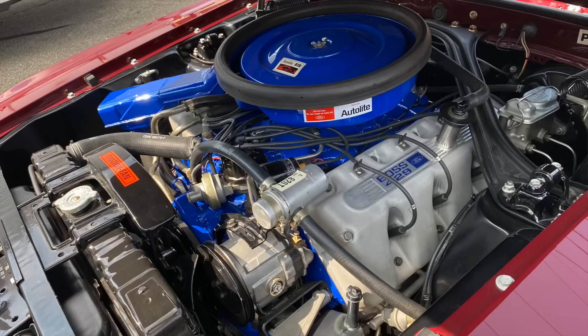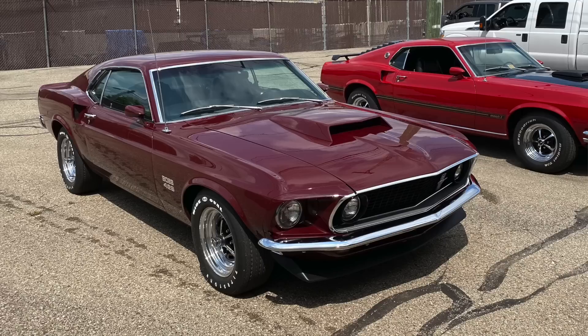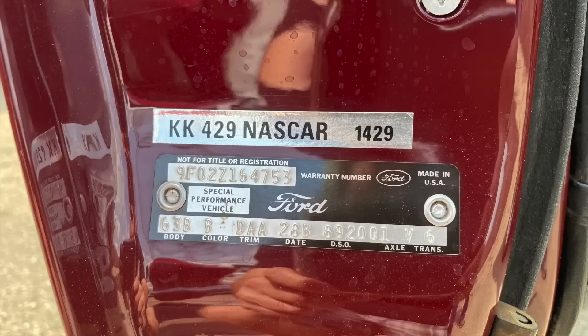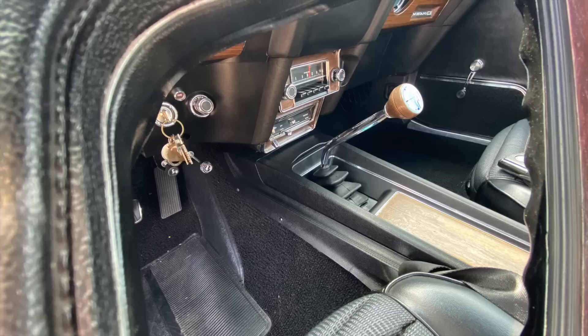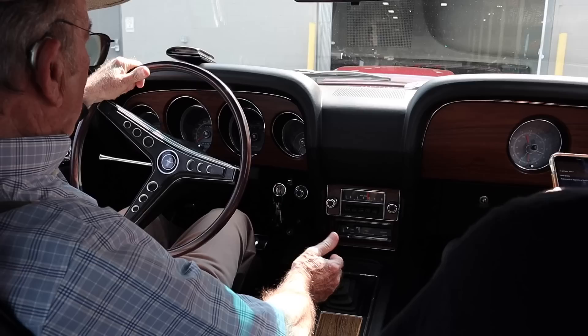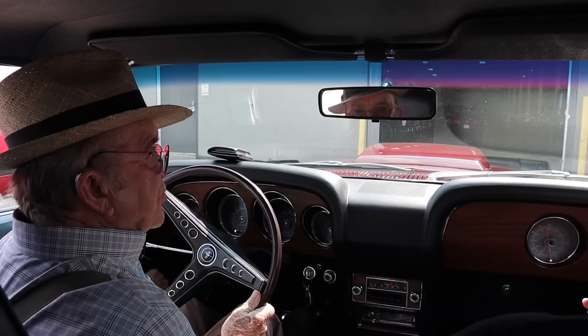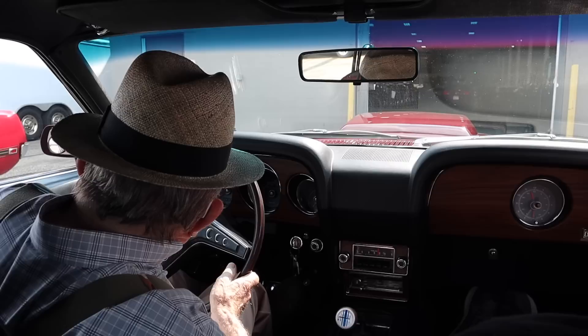They had the Boss 429 engine organized for a real narrow torque band for Daytona and Talladega. So it didn't have a big torque band. It took a box intake manifold to make it work right. And they weren't as fast as Cobra Jets were, or a good GTO would give it a fit. But this one's different — it's got a half-inch stroke in it, which I like to put a half-inch stroke in everything.